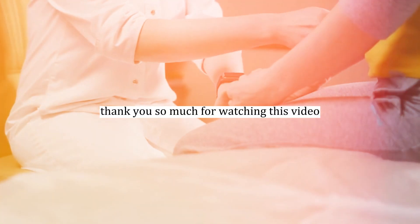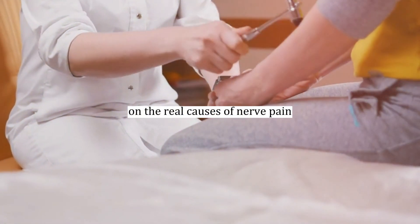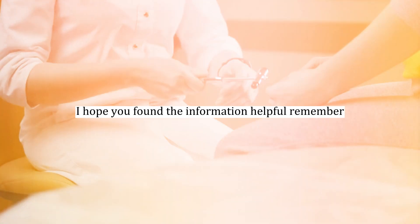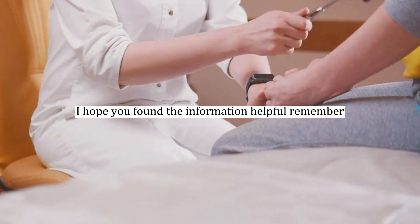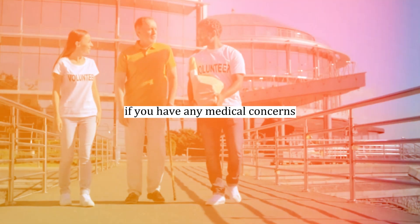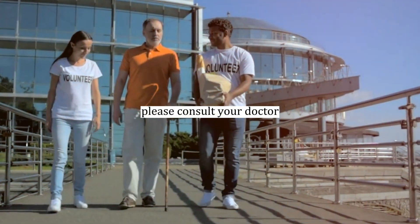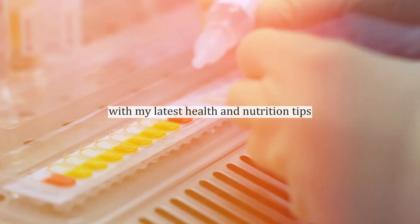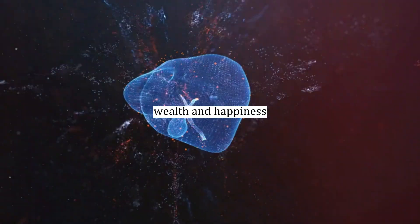Thank you so much for watching this video on the real causes of nerve pain and tingling in your feet or hands. I hope you found the information helpful. Remember, these suggestions are for educational purposes only. If you have any medical concerns, please consult your doctor. If you enjoyed this video, please hit the like button, subscribe, and turn on notifications to stay updated with my latest health and nutrition tips. Wishing you great health, wealth, and happiness.